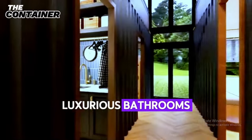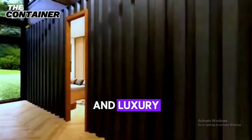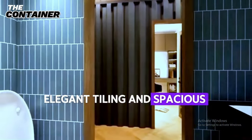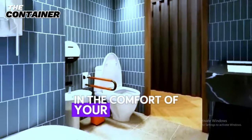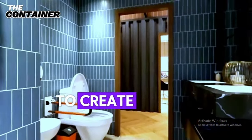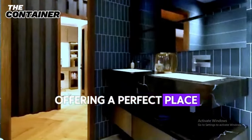The bathrooms in this home are a haven of tranquility and luxury. Featuring modern fixtures, elegant tiling, and spacious layouts, they provide a spa-like experience in the comfort of your own home. Every detail has been carefully considered to create a space that is both functional and indulgent, offering a perfect place to unwind and refresh.